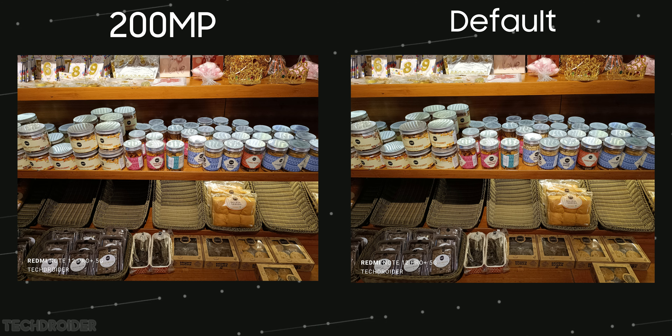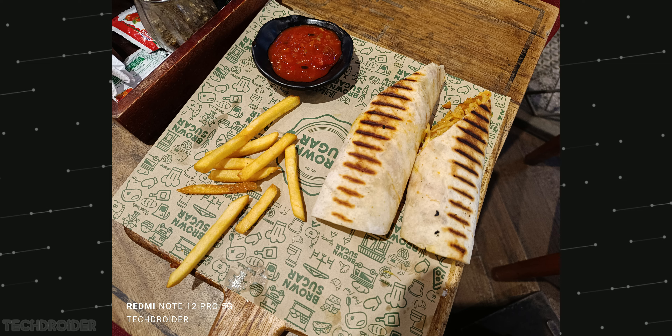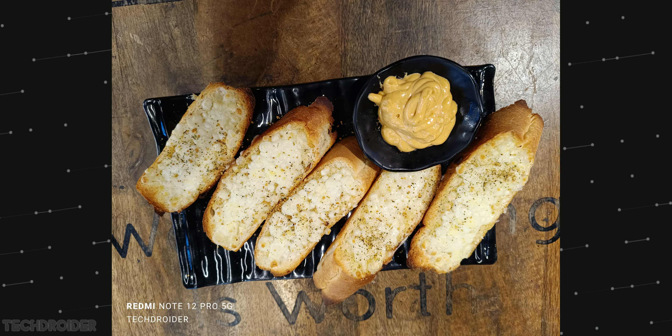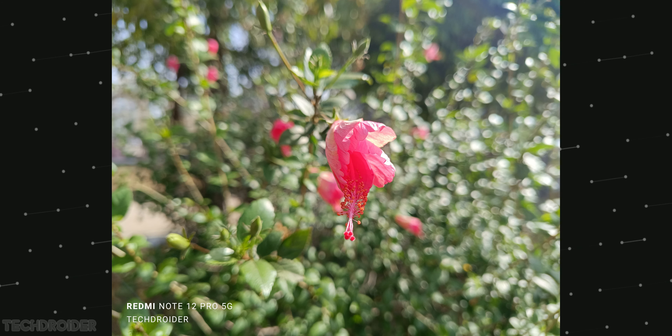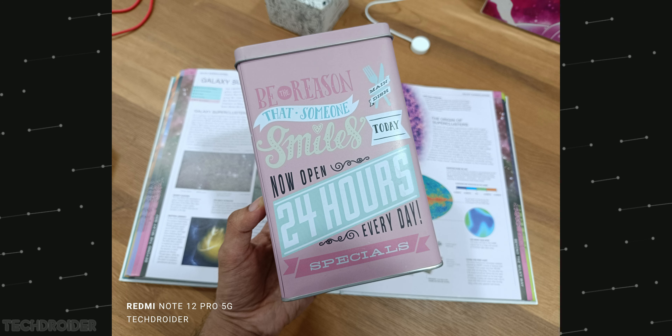This is paired with a super wide and macro shooter, and together they can capture awesome daylight and night images. Here are some samples shot using the Redmi Note 12 Pro's IMX 766 main camera — the camera on this device is fantastic, and I like the color accuracy and color science.